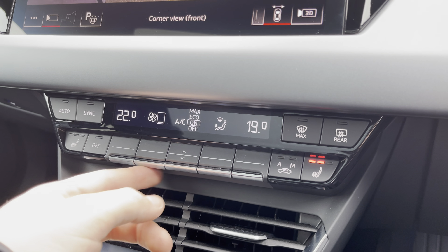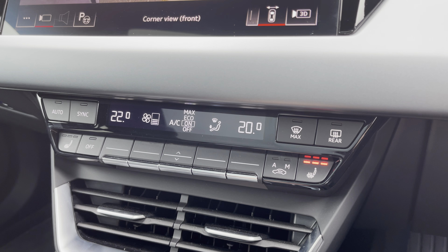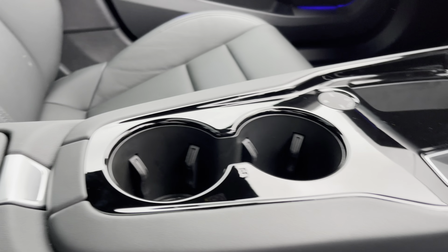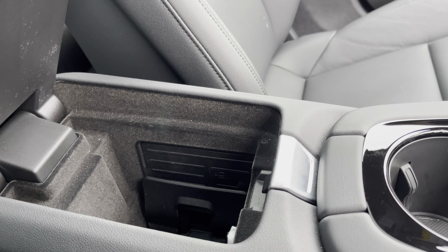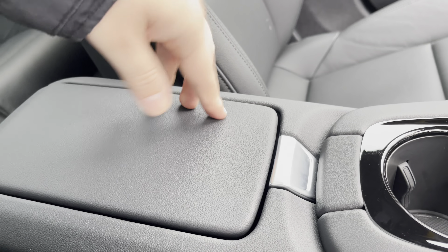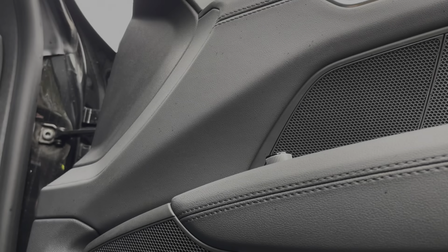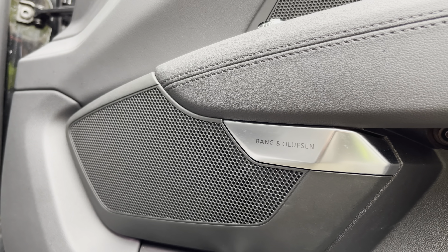This impressive interior also boasts easy to use three-zone climate control and heated front seats. In the centre console there's the slick automatic gear shifter, a couple of cup holders, and underneath a central armrest there's plenty of storage, as well as the Audi phone box so you can wirelessly charge your phone whilst on the go. The optional Bang & Olufsen sound system provides a refined listening experience.